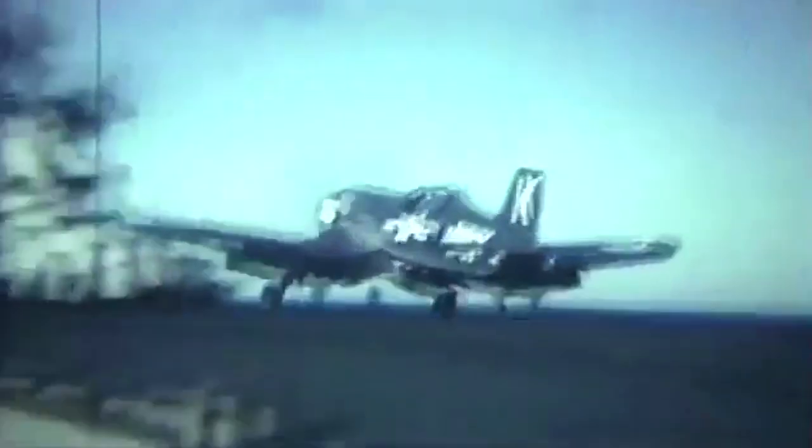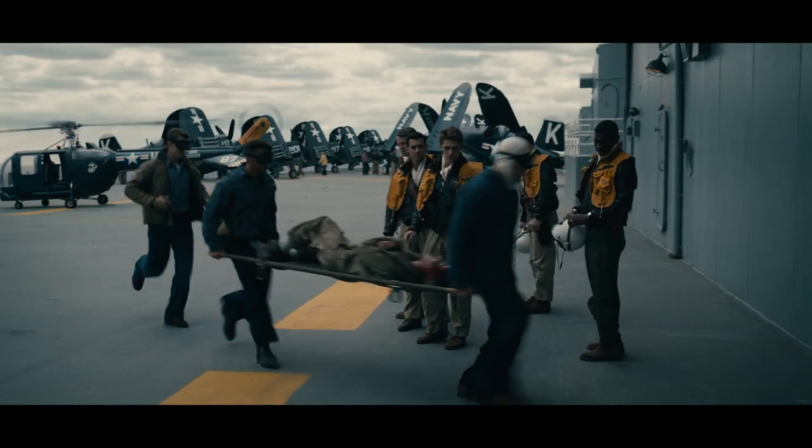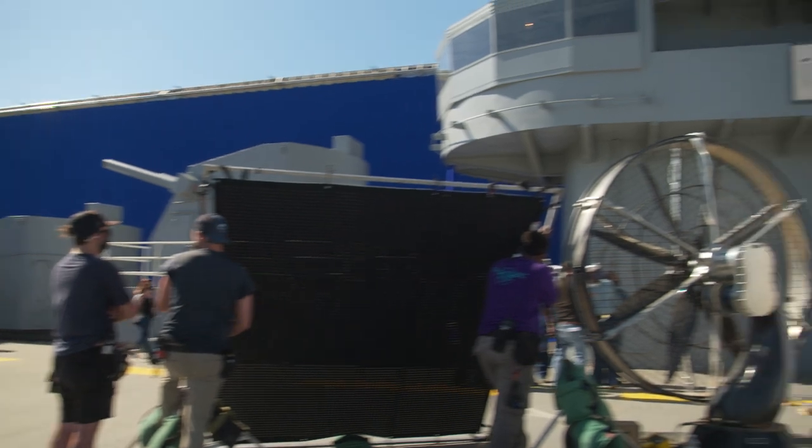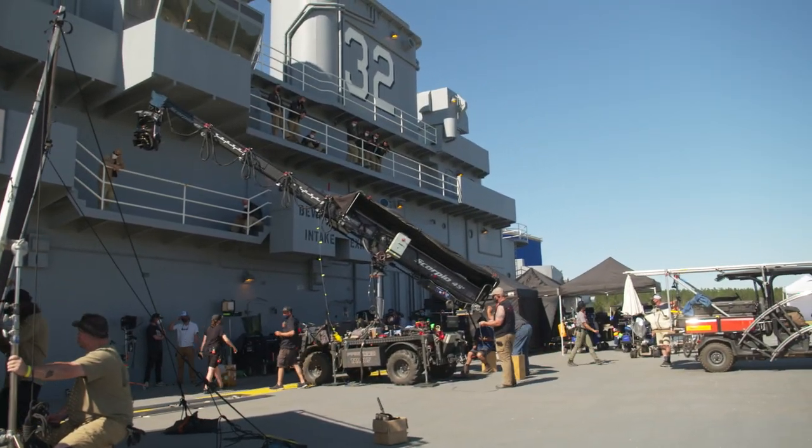There were a lot of other smaller elements — none of these Essex-class carriers are obviously still operational. So what we actually did was we one-for-one replicated the tower and built that on an airfield in Statesboro, Georgia. That way we had this real location that was really affected by weather and light. We could park real Corsairs in front of it, and it really gave you the experience of being on the ship, even though we were miles off into the woods.